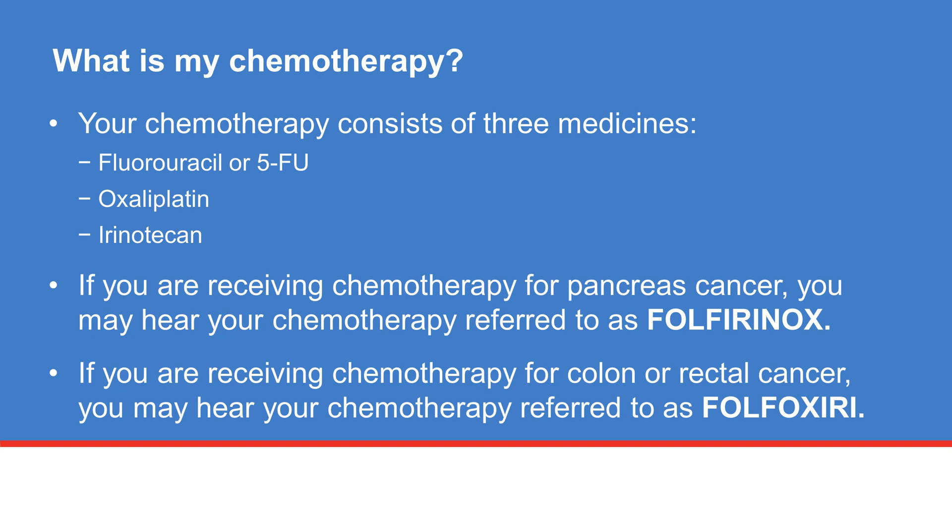Your chemotherapy regimen consists of three medicines. One is called fluorouracil, or 5-FU, and the others are called oxaliplatin and irinotecan. If you are receiving chemotherapy for pancreas cancer, you may hear your chemotherapy regimen referred to as Folfirinox. If you are receiving chemotherapy for colon or rectal cancer, you may hear your chemotherapy regimen referred to as Folfoxiri.